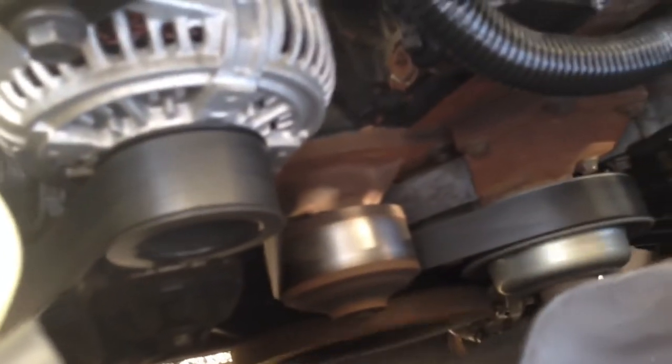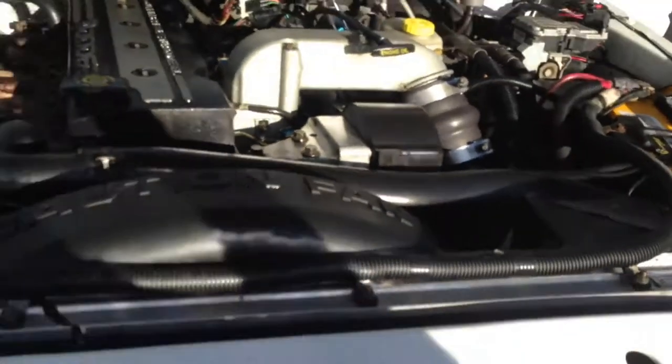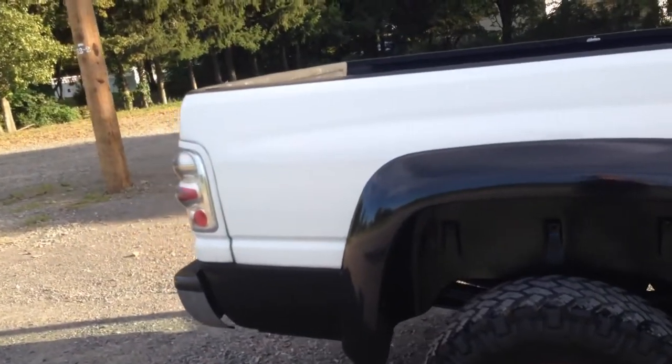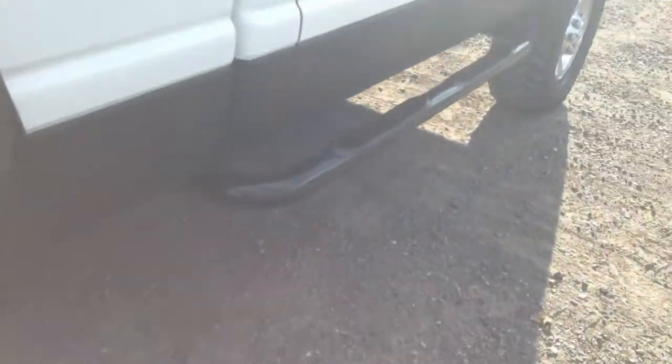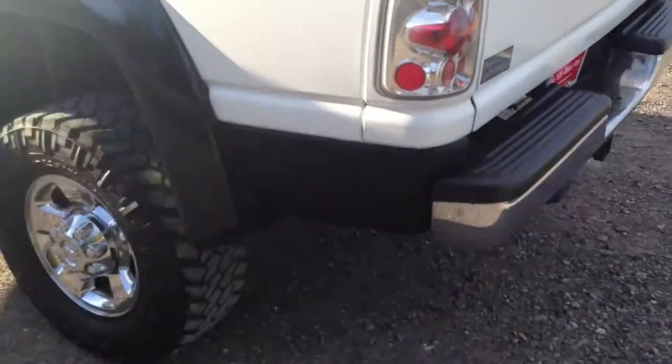This truck runs and drives great. 182,000 miles — compression was perfect. Always make sure you shut the hood latch on these trucks. She sounds good — listen to that exhaust. We're not going to change the exhaust on this truck; every time I put an exhaust system on a truck people take it right back off, so I'll let you do what you want with it.